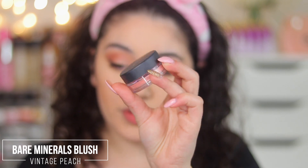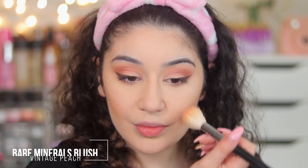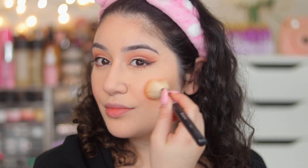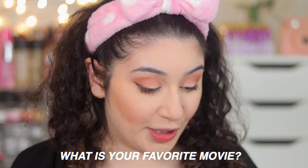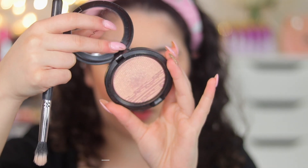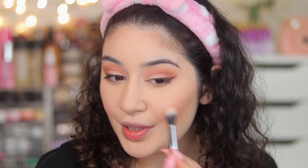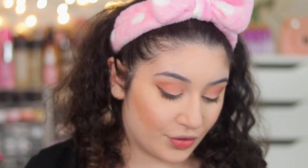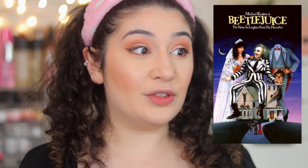I'm using the Bare Minerals Loose Blusher in Vintage Peach — look how pretty that is. Next question: what is my favorite movie? It's an unusual one to say is your favorite, but it's actually Holes. I don't know why, I just could watch that movie a hundred times — I freaking love it. Apart from that, I love Beetlejuice, which is amazing. I'm going into the MAC Beaming Blush highlighter, which is basically a pink gold.